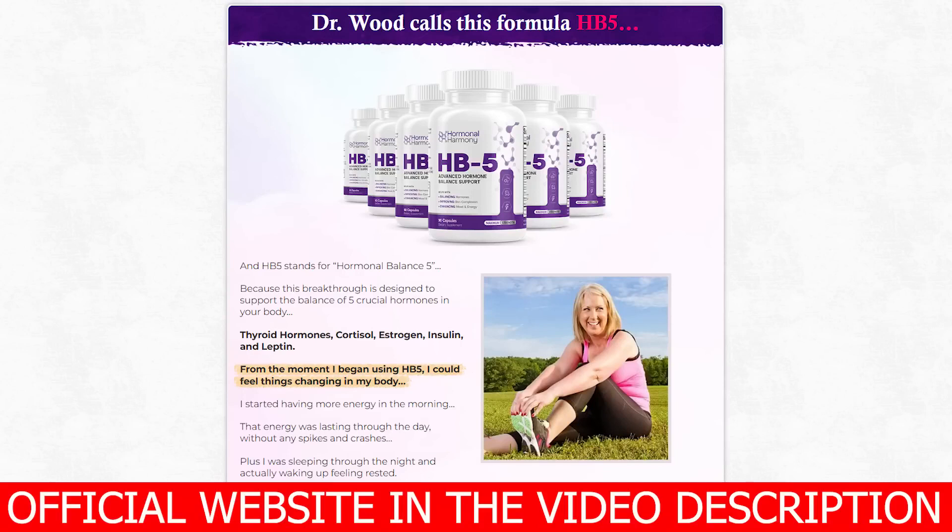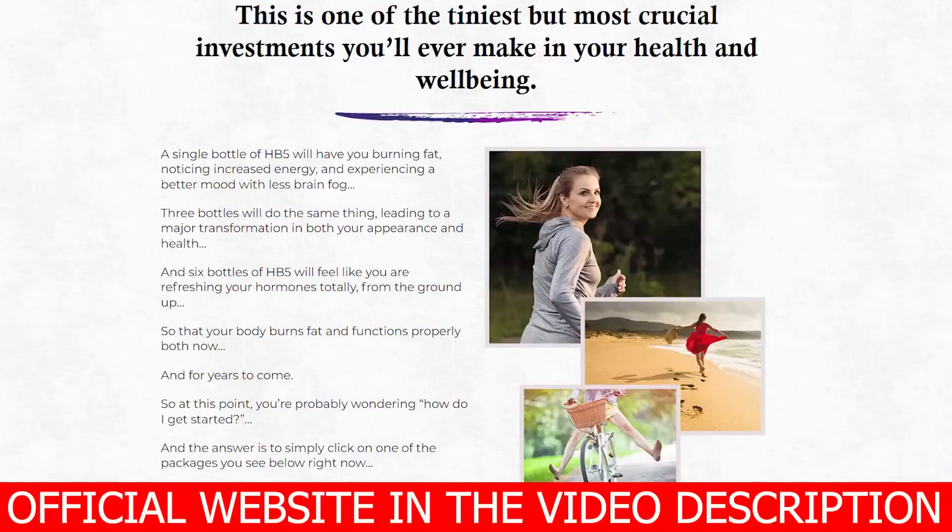Hormonal Harmony HB5 is only sold on the official website. To help you, I left the link to the official website below in the description of this video. I understand you are in a rush, so I'll go straight to the point — but what is Hormonal Harmony HB5 after all?